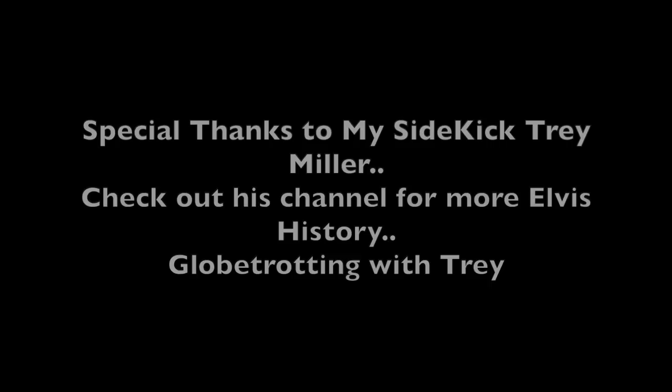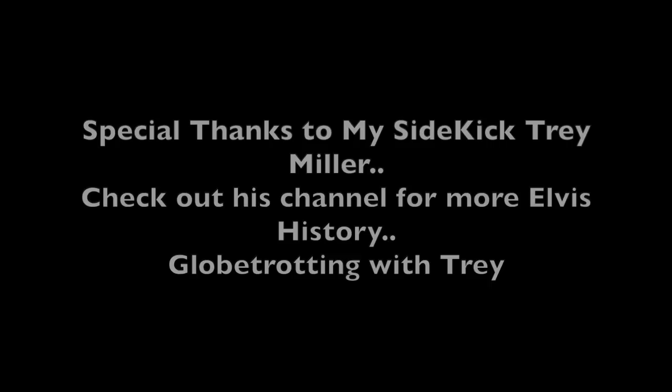If you want to support this effort, make sure that you subscribe, like, and join. That helps us to get more videos out there.